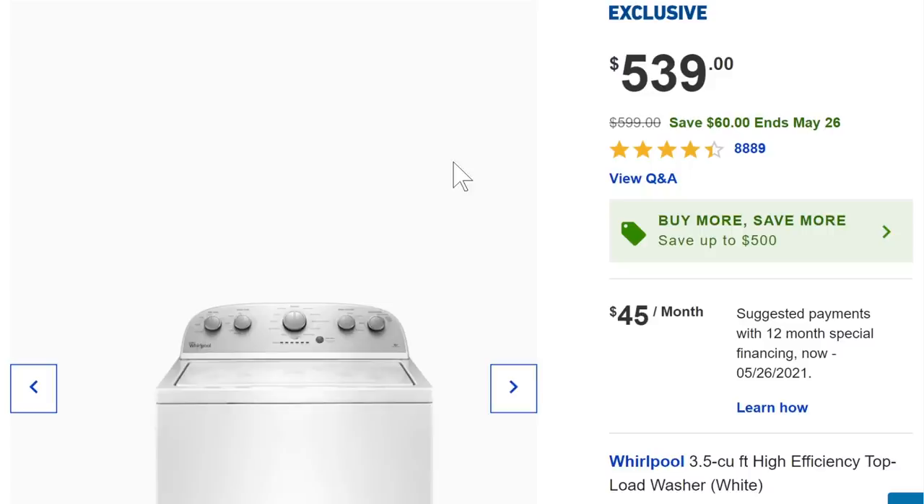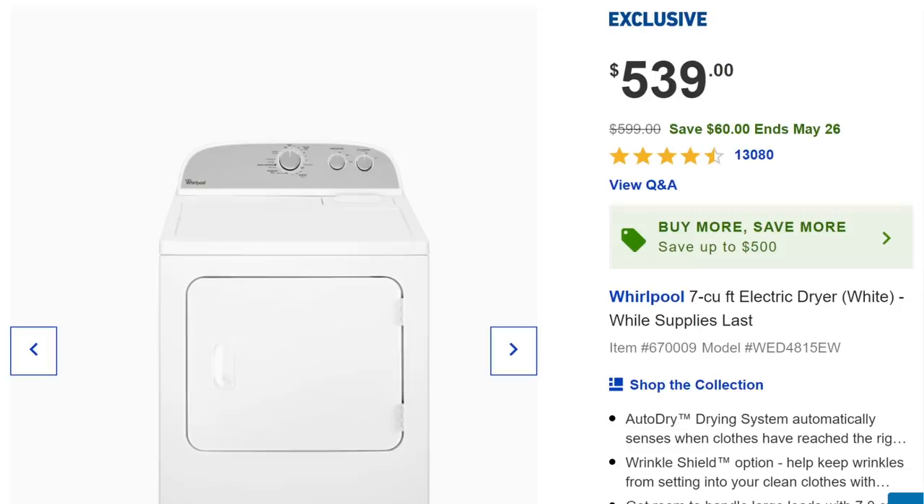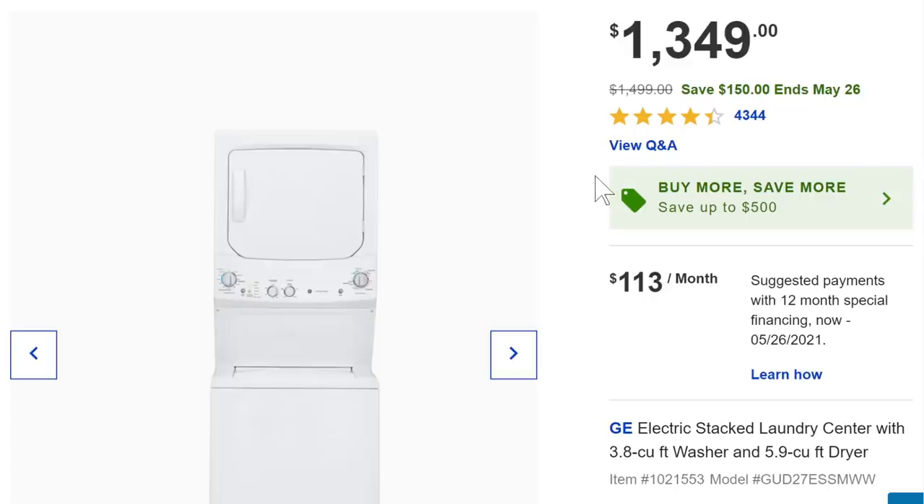We talked about washer and dryer stuff — I did a video fixing my Samsung ones. I talked to a lot of repair people after that and they all said stick with the top-load design, and Whirlpool's not bad. For $539 this is the basic design we have in Vegas. We have the Samsung high-end red front-loaders in Montana, and honestly I can't notice a difference in the clothes. When those die and I can't repair them anymore, we're not getting new front-loaders — we're getting these.